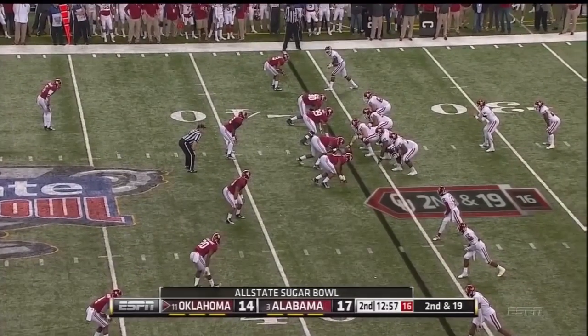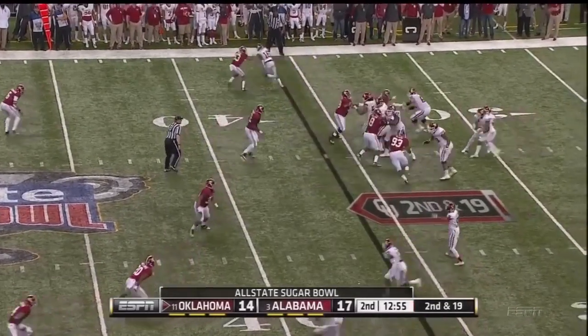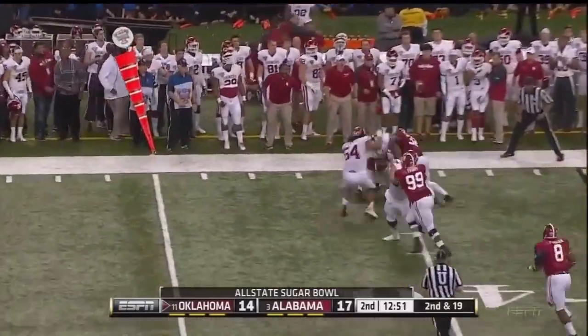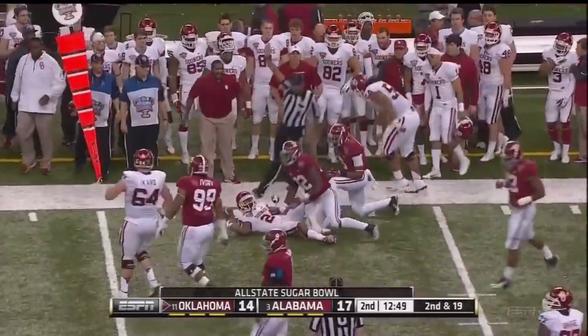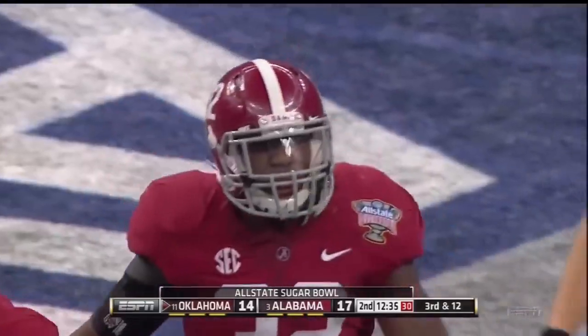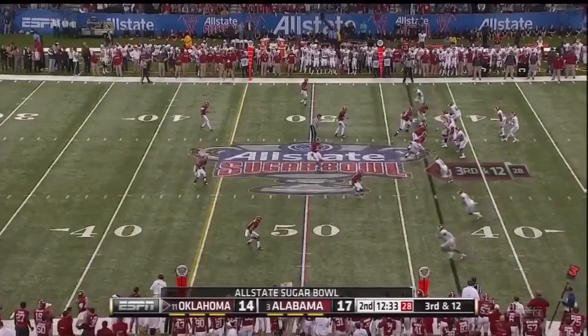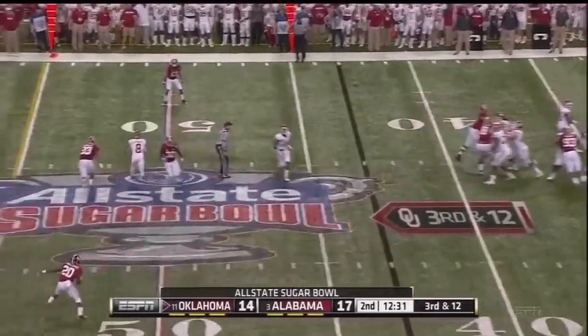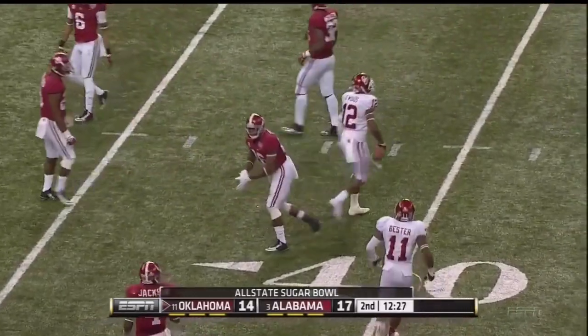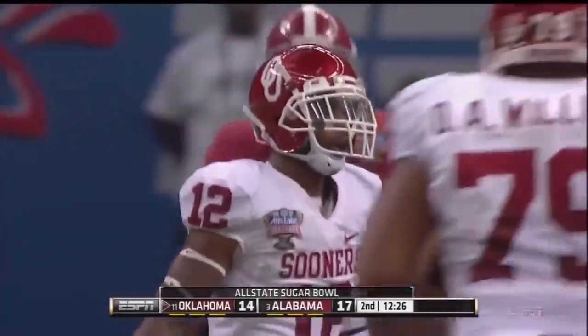Second down and 19 — play action, screen pass coming. Clay — another big collision with Clinton-Dix and C.J. Mosley. They've seen everything you throw at them and they take good angles to the football. Third and long — deep ball. Caught! What a catch by Derrick Woods. First down, Sooners.